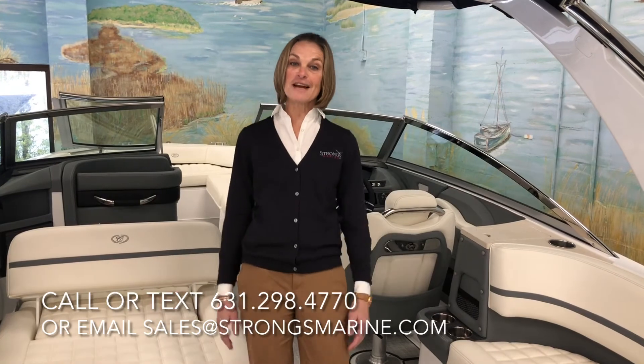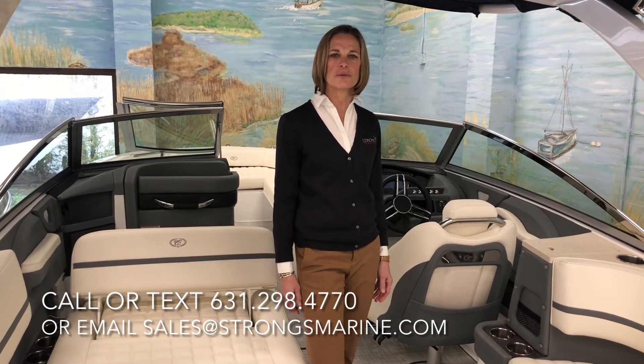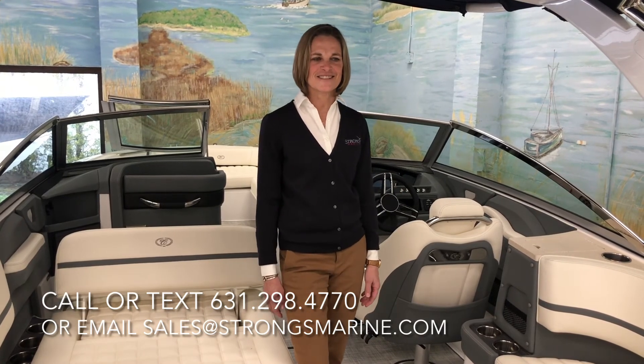So feel free to reach out for any of your boating needs. We do virtual appointments — I could do a FaceTime walkthrough with you, or you can give me a call and schedule an appointment in the office, obviously with our masks, just to take precautions.